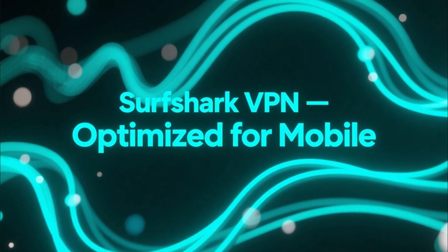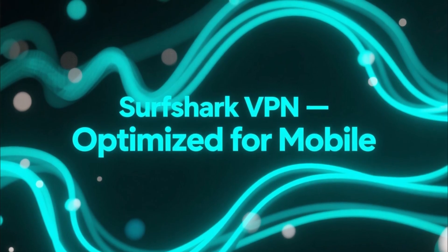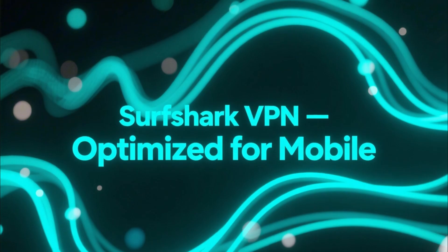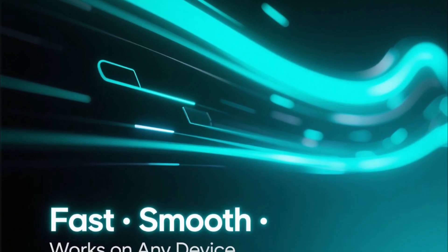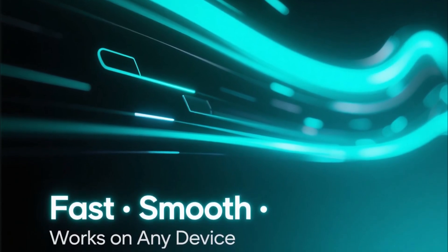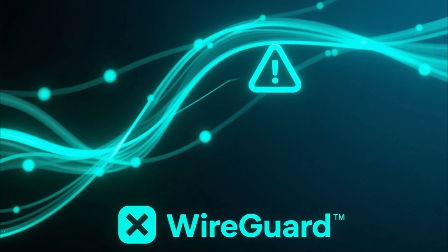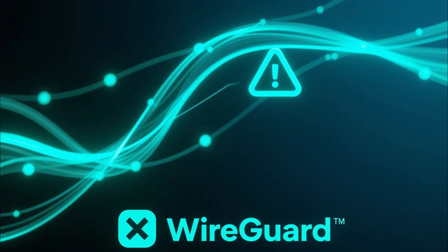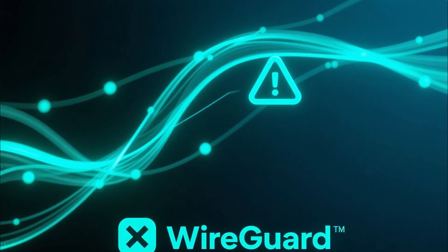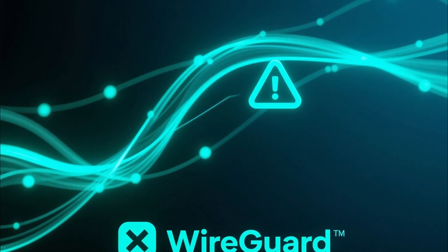Now let's talk about Surfshark VPN. It's newer, but it's become a massive favorite among Android users because of how well it's optimized for mobile. Surfshark's app is lightweight, fast, and beautifully designed — everything works smoothly even on older devices. It uses the WireGuard protocol for extra speed and reliability, and just like NordVPN, it blocks ads, trackers, and malicious links through its CleanWeb feature.